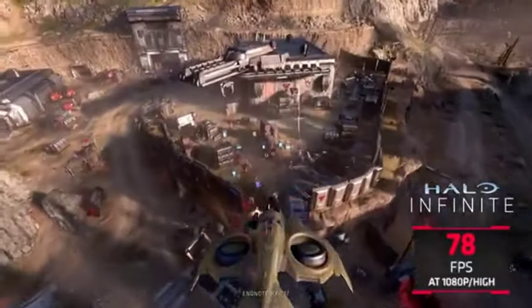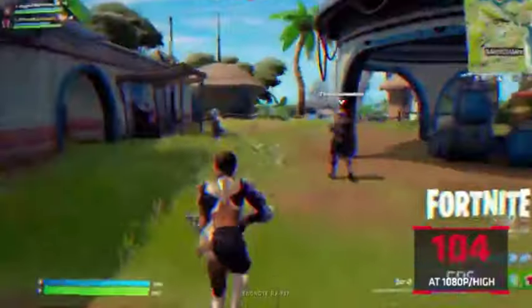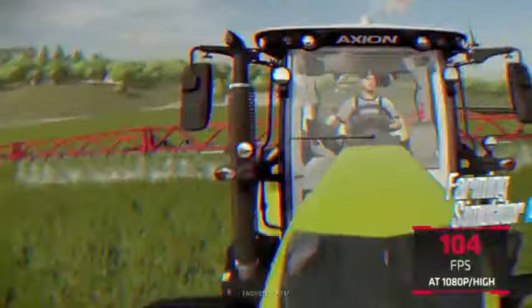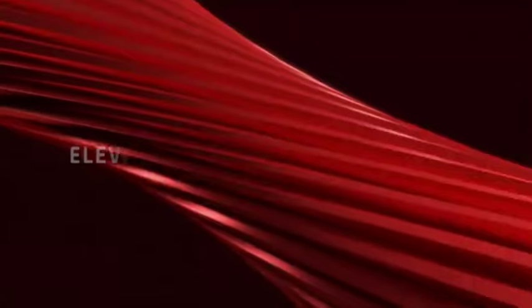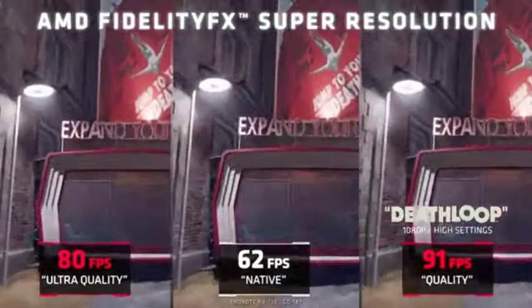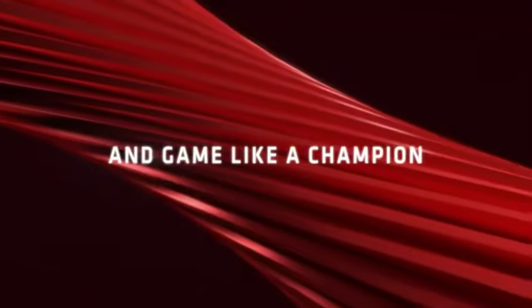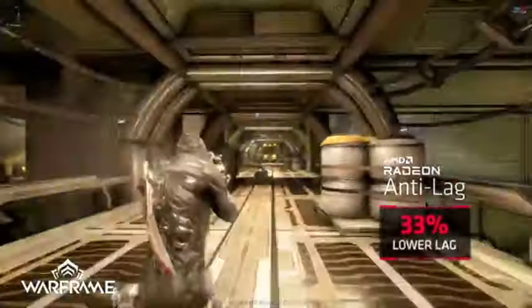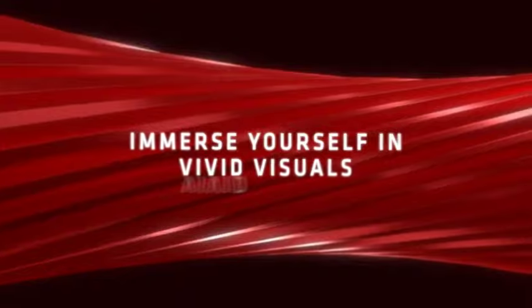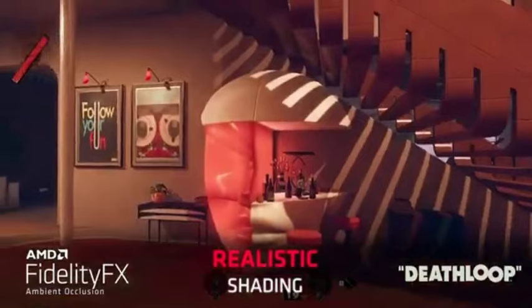AMD FidelityFX Super Resolution will improve your game's graphics. With this upscaling technique, you may increase performance without sacrificing image quality, resulting in clear, sharp images even at lower resolutions. The compact form factor of the RX 6500 XT makes it ideal for a wide range of PC architectures, whether you're building a small gaming rig or upgrading an older computer. The RX 6500 XT also supports PCIe 4.0 for faster data communication between the GPU and CPU.